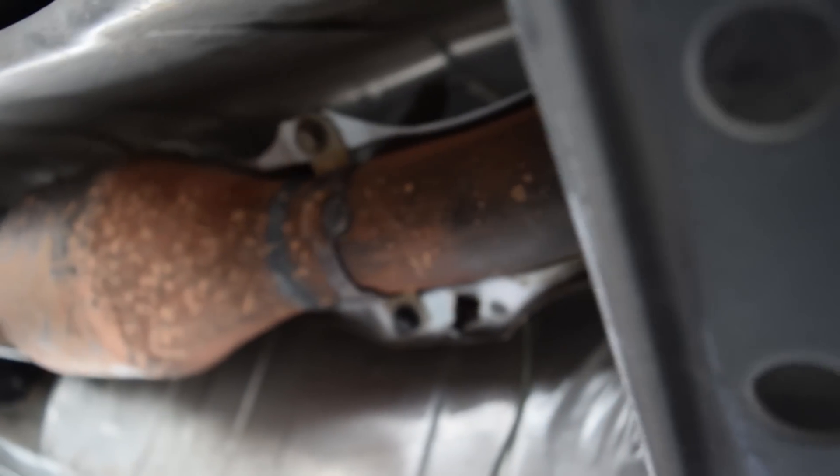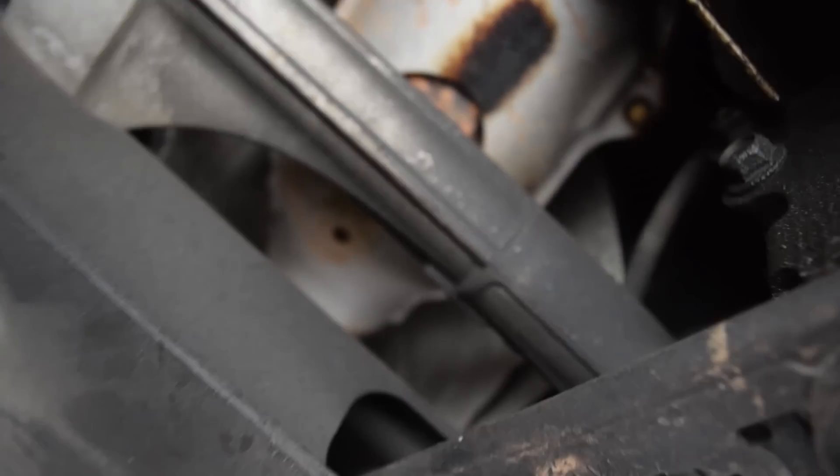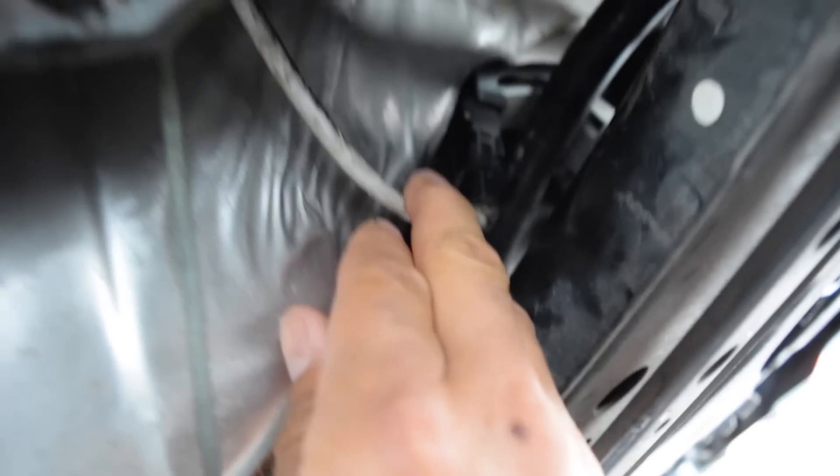Here's a look underneath at the catalytic converter. This is the back end going toward the muffler — it's really tight under here. The front goes up into the exhaust manifold, which is why I really don't want to do this job myself. I'll probably just buy a genuine part and have a muffler shop install it. You can see the oxygen sensor wire and where it disconnects.